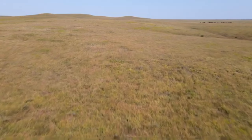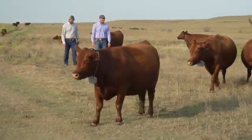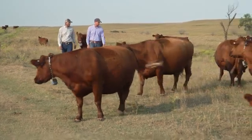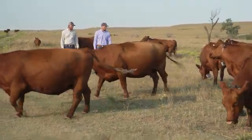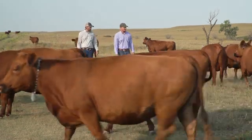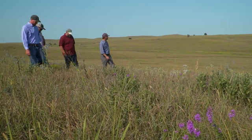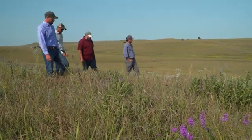The tallgrass prairies in central Kansas are home to Mushrush Ranches, a family operation that raises Red Angus bulls and females. With a goal of keeping their ranch viable for generations to come, the Mushrush family is working with the NRCS Great Plains Grassland Initiative to defend their grasslands from woody plant encroachment.